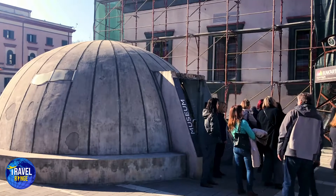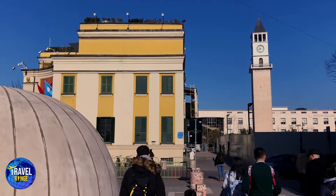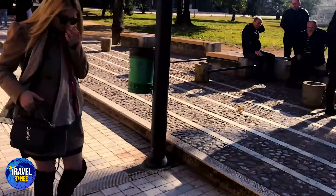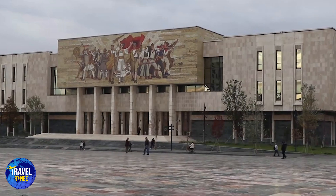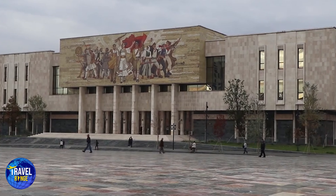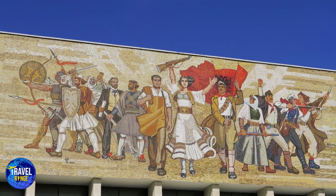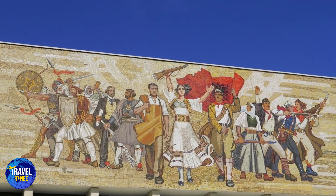Albania has several cement bunkers, which is pretty unique. Those were created to safeguard the communist regime's officials, due to the politicians' fear of a nuclear war that may occur at any time. Many of the bunkers are now museums or showrooms. The Bunk'Art too is the largest in town, with three kilometers of chambers, tunnels, and levels. Tirana's National Historical Museum is another must-see.